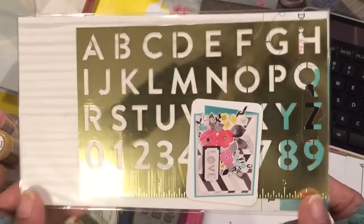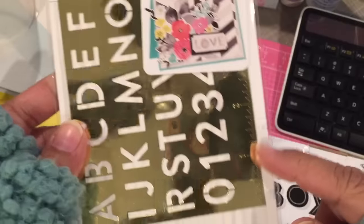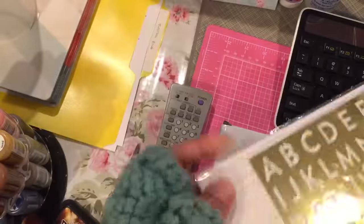I got this stencil that is from Dear Lizzy for my planner. It's letters and there's also numbers and a ruler on the side. So I thought I'd try that out and play around.